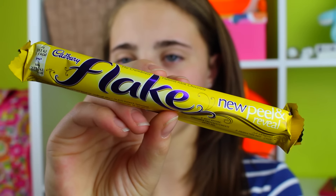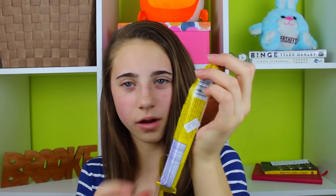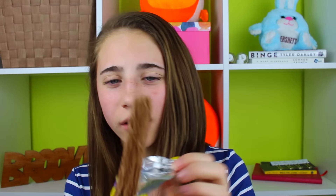The next thing I'm trying is a Flake Bar and this looks really good, I'm actually super excited about this. Oh wow, that is so cool looking! I'll take a bite — that is so good. I give that a seven and a half out of ten because that's also basically just chocolate but it's super good, and I like the concept of how it flakes off.